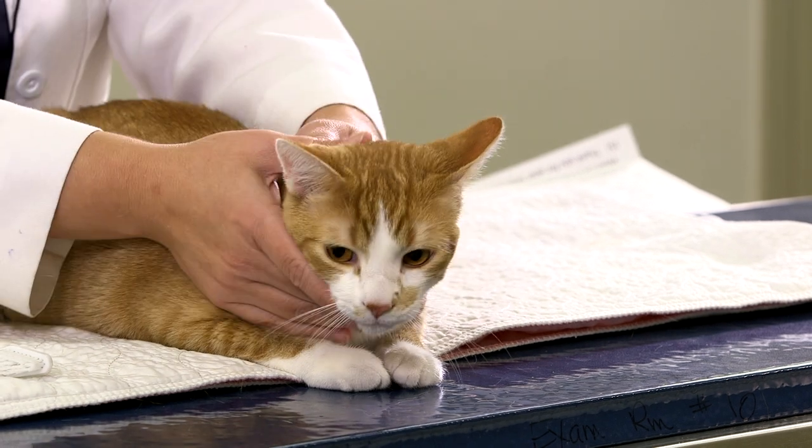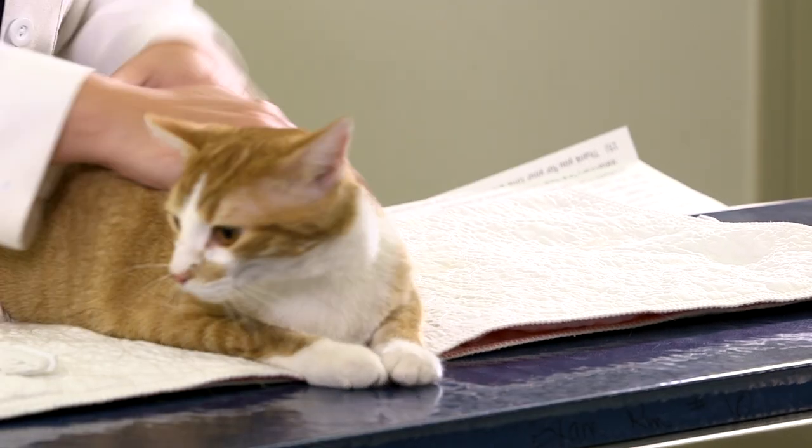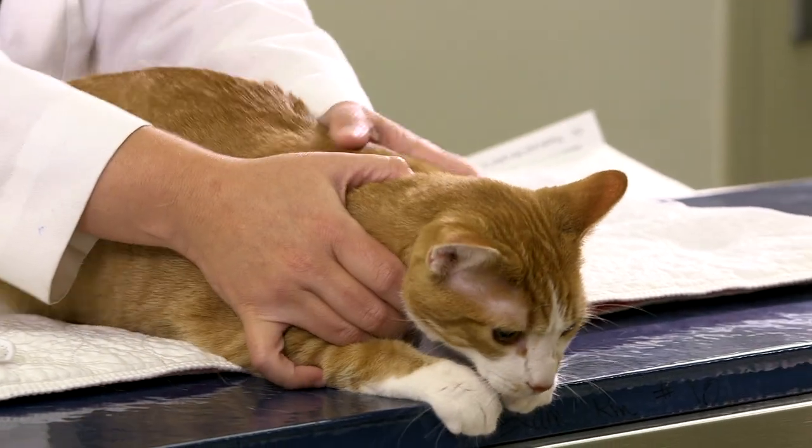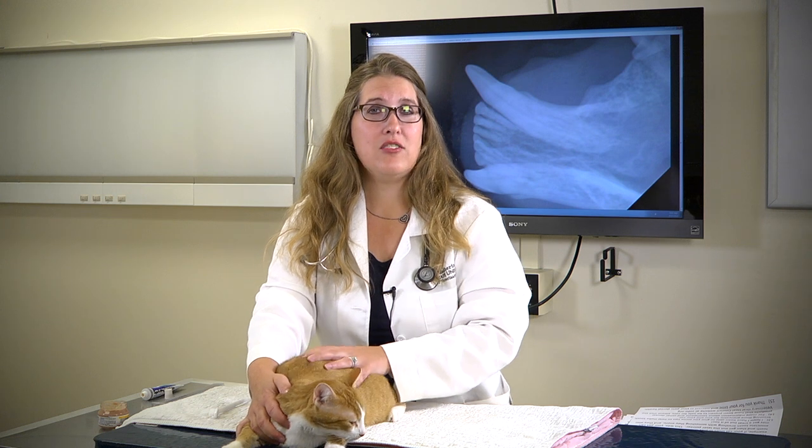I hope I've given you a few tips — at least with Henry, who is very novice in his tooth brushing experiences — to make tooth brushing a little bit easier and less daunting for you and your cat. For more information regarding safe dental products and toothpastes for your cat, you can visit the Veterinary Oral Health Council at VOHC.org.